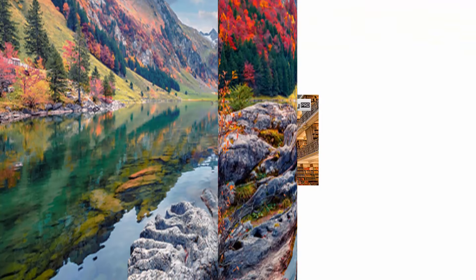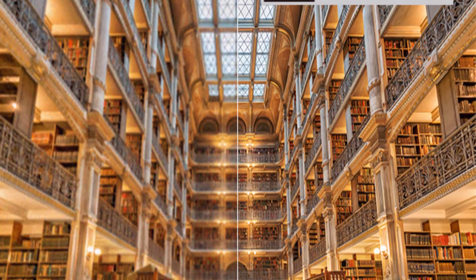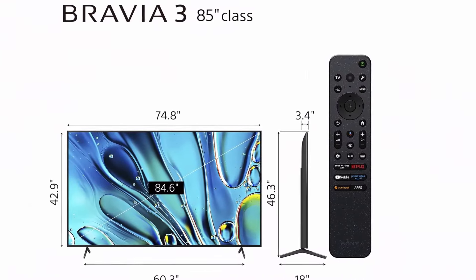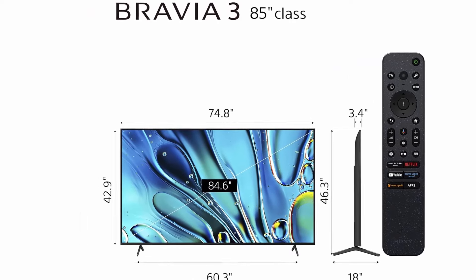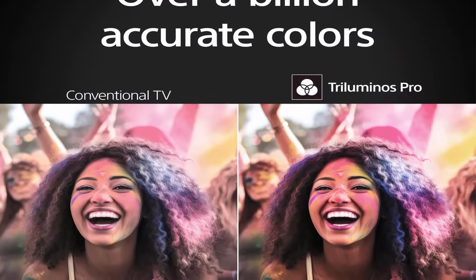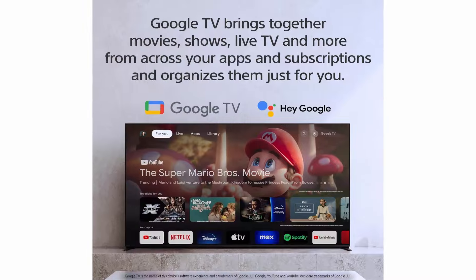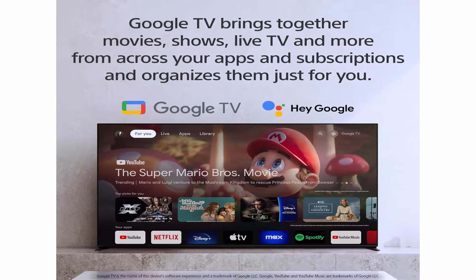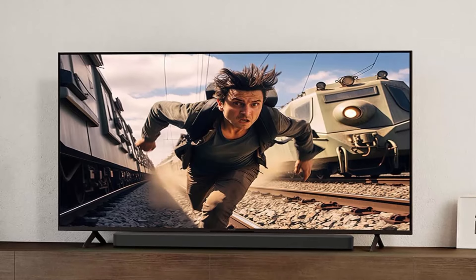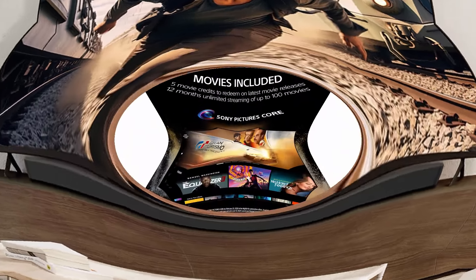Voice control: experience the future of entertainment with the 85-inch Smart TV. The Sony 85-inch Class 4K Ultra HD Bravia 3 LED Smart TV is integrated with Google Assistant, allowing you to navigate and search for your favorite shows using just your voice. Streaming hub: streaming options are plentiful, offering access to Netflix, Prime Video, Disney+, YouTube, and more — a one-stop entertainment hub catering to movies, TV shows, documentaries, and music videos.